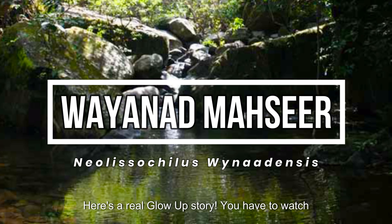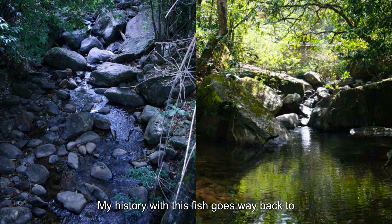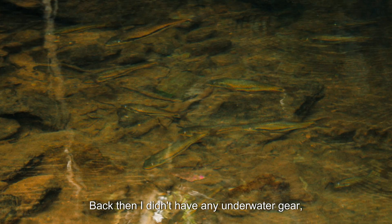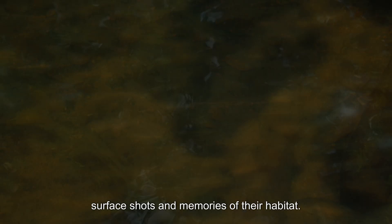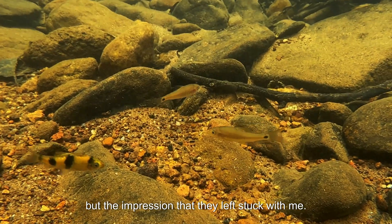Here is a real glow up story — you have to watch this transformation. My history with this fish goes way back to 2007. I first spotted them in the wild in Vianati. Back then, I didn't have any underwater gear, so all I walked away with were a few blurry surface shots and memories of their habitat. Most of those photos from the trip were lost, but the impression that they left stuck with me.